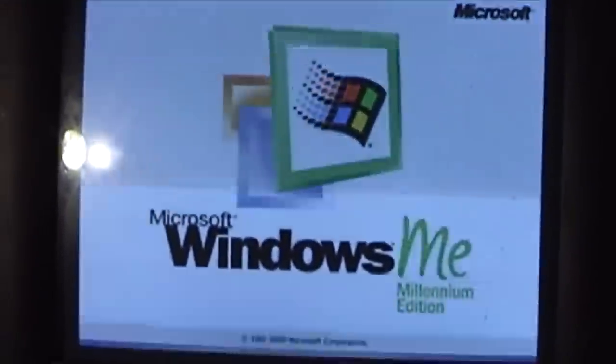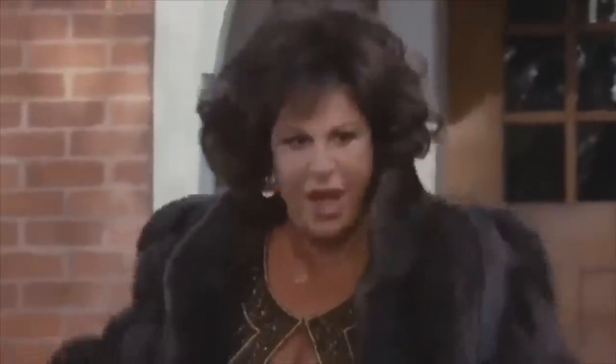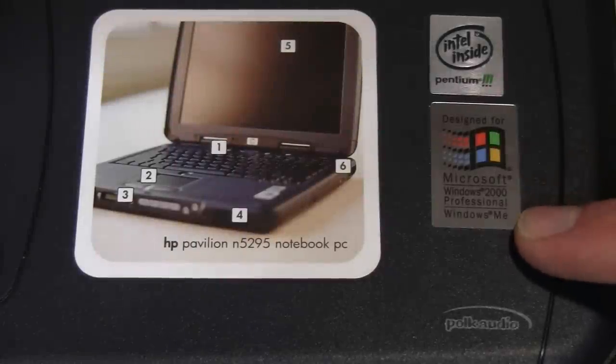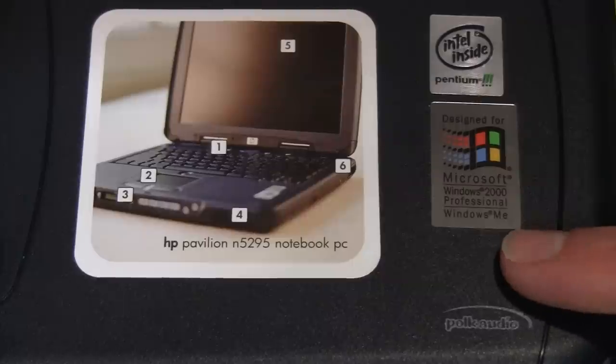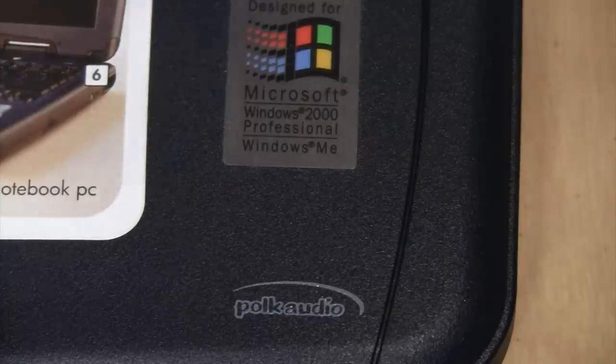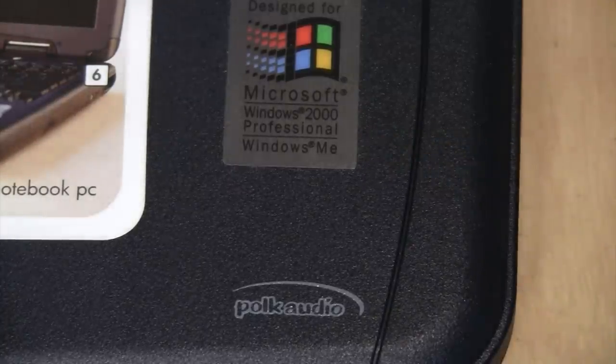I know some people have very strong feelings about Windows ME — Windows Millennium — but in my experience there's nothing terribly wrong with it, it's just mediocre and mildly disappointing. I think they should have put an H on the end and called it Windows Meh, because that pretty much sums it up.